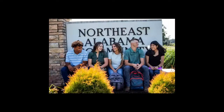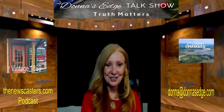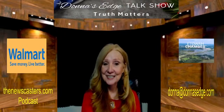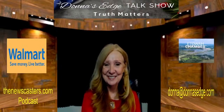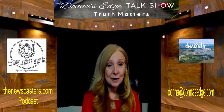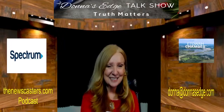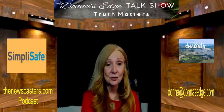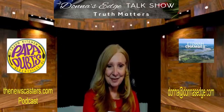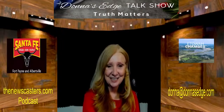We're back. My name is Donna and I am your host of Donna's Edge Talk Show. You can find us on Television Channel 182 on Charter Communications, Abundance Television found on Roku, Apple TV, and Amazon Fire. Don't forget the podcast at thenewscasters.com. If you'd like me to do a little research for you, I'd love to do that. If you have any suggestions for the show, send an email to Donna at DonnasEdge.com.